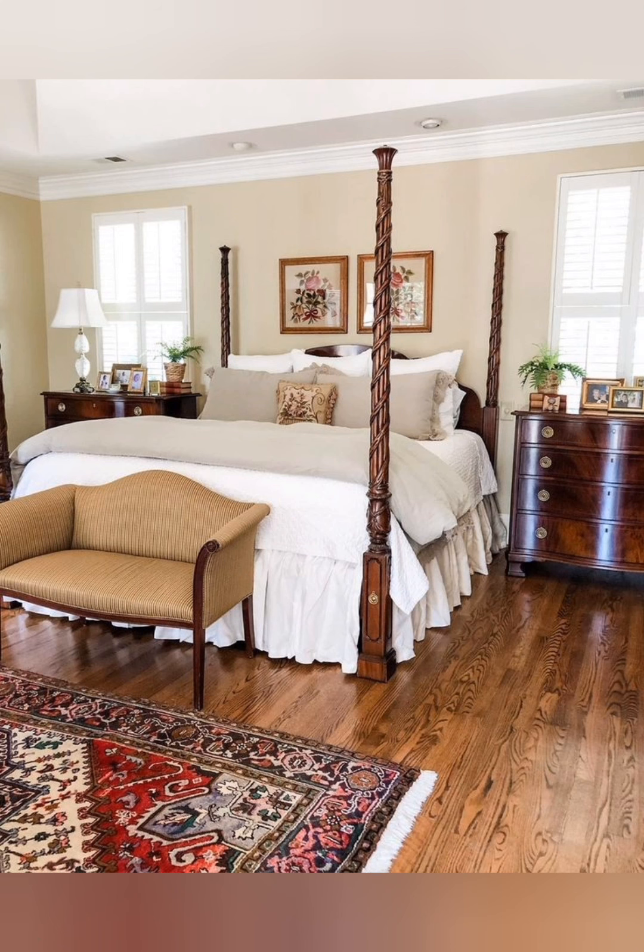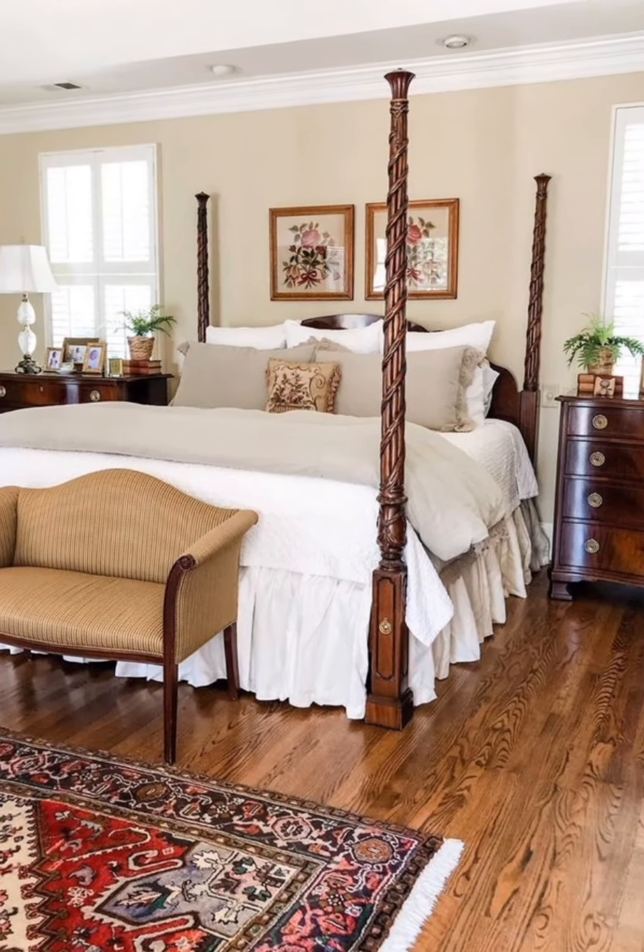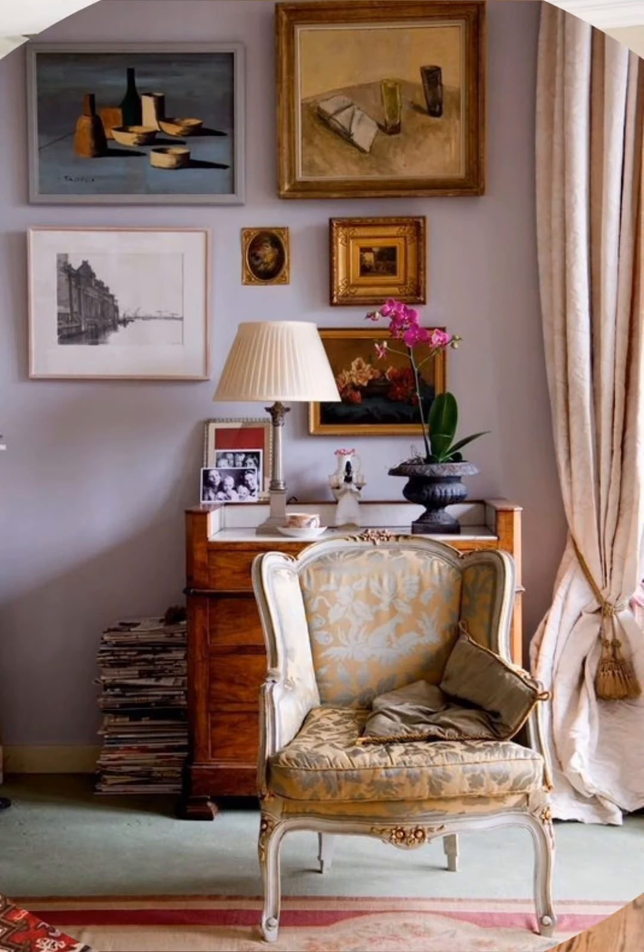Reclaimed wood elements such as exposed beams, hardwood floors, barn doors, and wooden furniture contribute to the rustic appeal of this style.